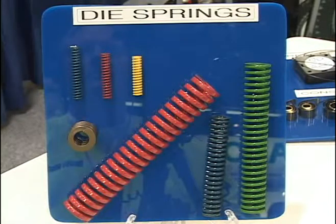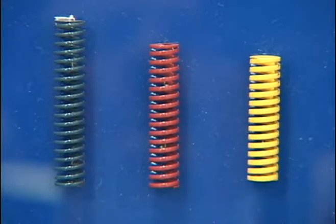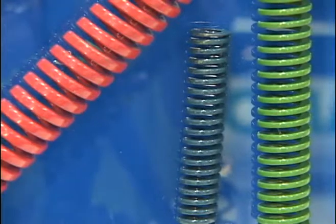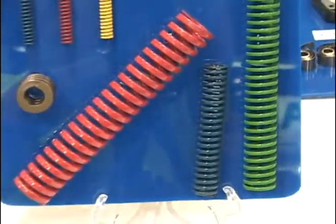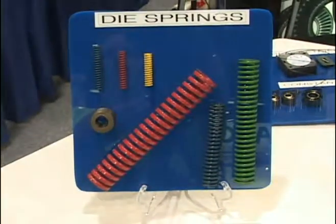We have also expanded our dye spring line to include more sizes. The dye springs are used in very high cycle, high vibration applications. We expanded our line so we have a lot more different sizes to offer. Dye springs are typically used for valves, engine car valves and things of that nature.